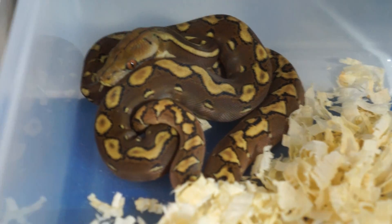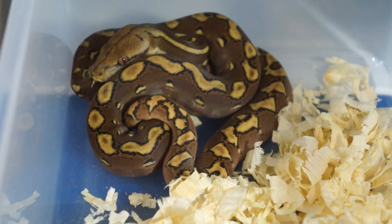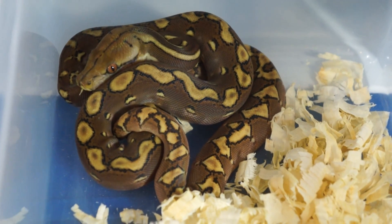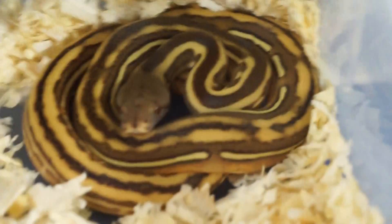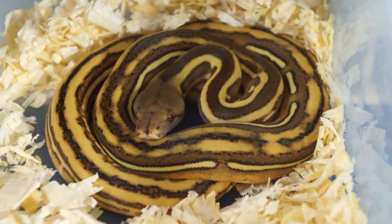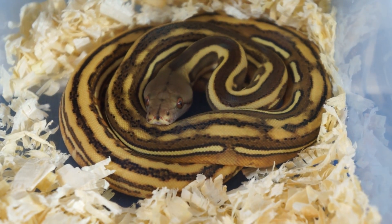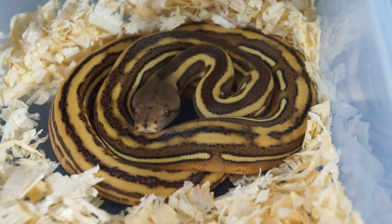This here is the Phantom 100% Hep Purple Male that I just picked up from Blake and Ian. This guy is super dark in person. Really cool snake.